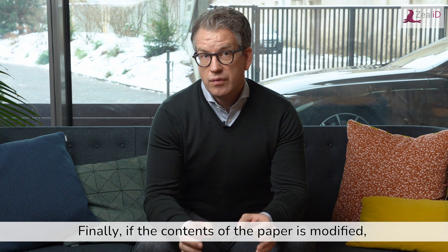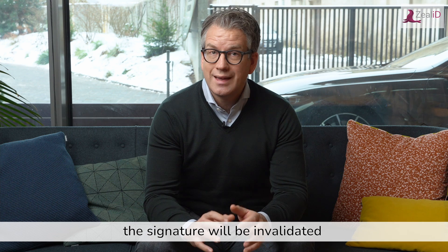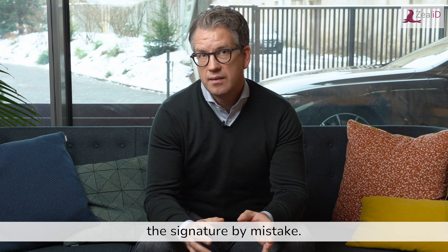Finally, if the contents of the paper is modified, the signature will be invalidated to ensure that nobody will trust the signature by mistake.